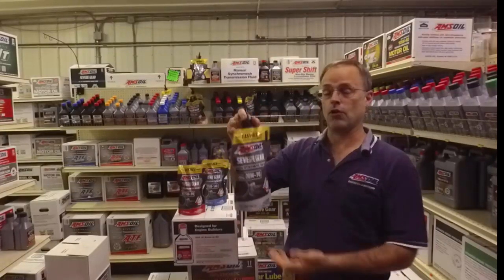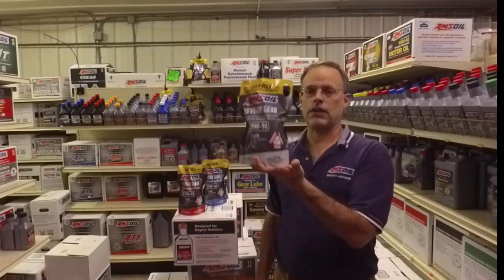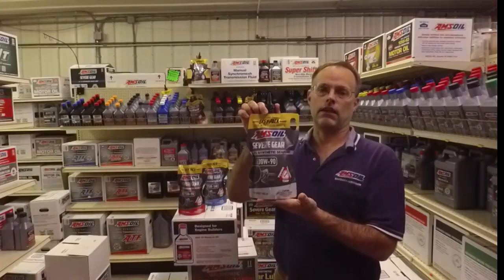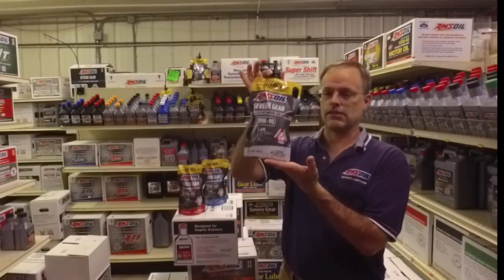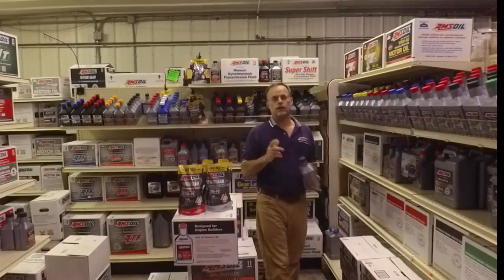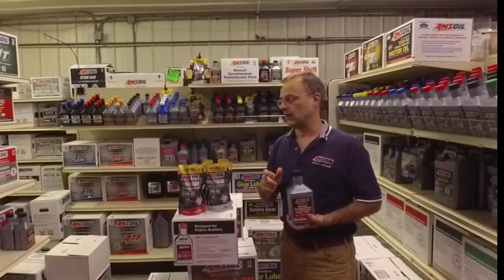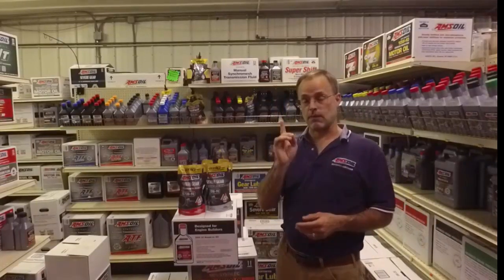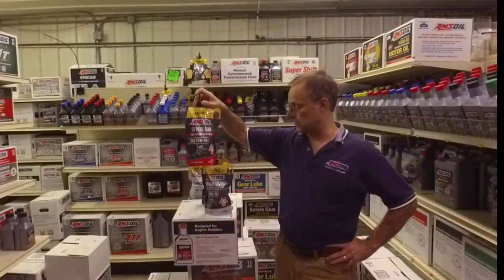In the case of my Corvair at home, this is what I use. A lot of people put in GL4, but it doesn't have the EP additives for the differential, which actually sees a lot more heat and metal-to-metal contact than the transmission itself — so this is a no-brainer product for that. Also, if you do need a GL4-only product, that's one of my top sellers. The Severe Gear line is at the top of the list of products customers come back frequently to purchase.